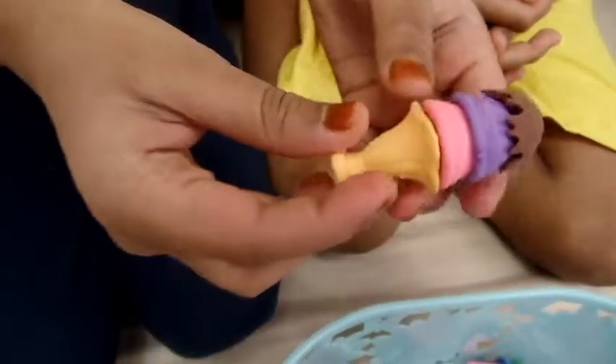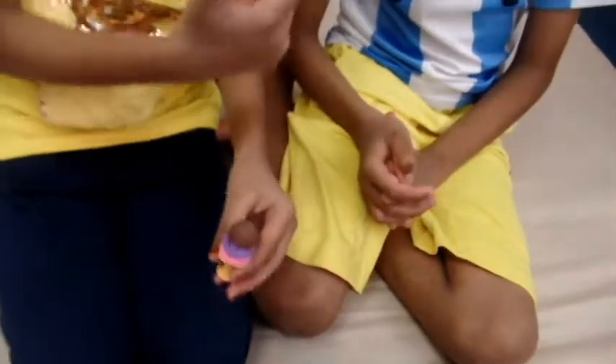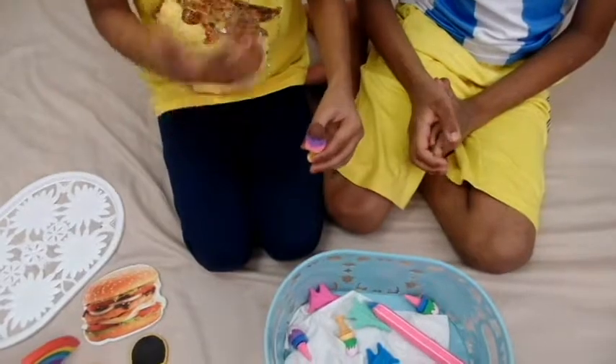The ice cream eraser has brown, purple, and pink, and there is a cone. My brother likes corn and I do like it too. It's so yummy!